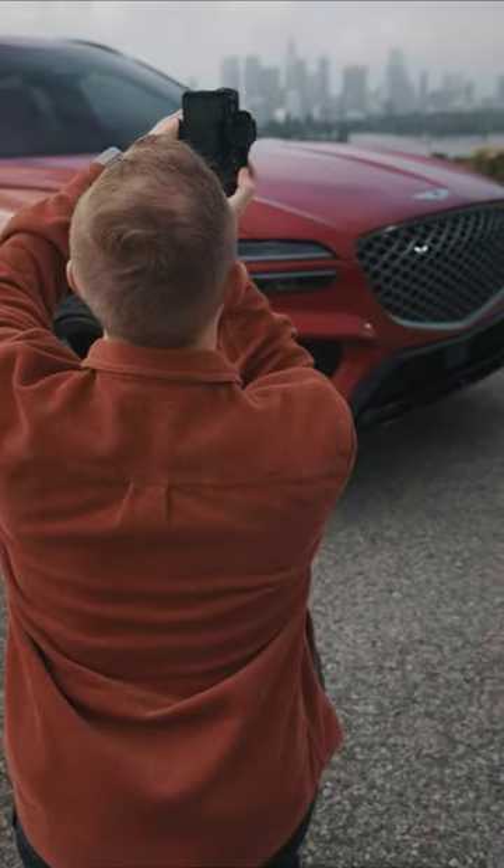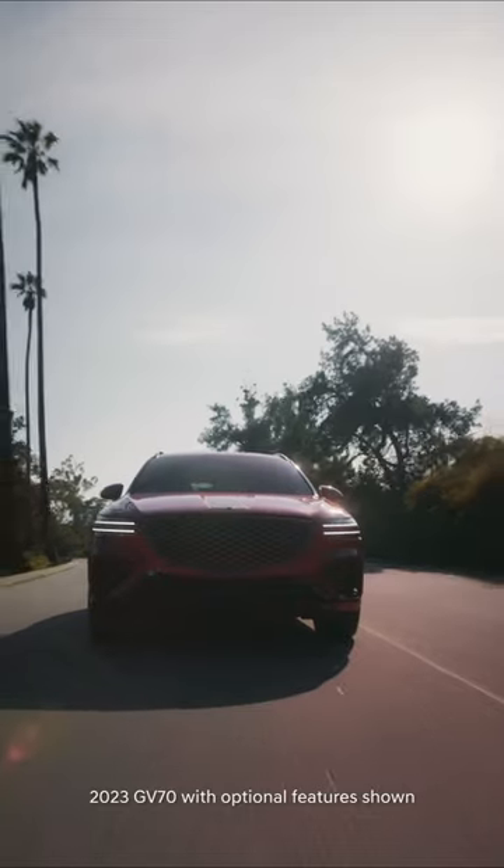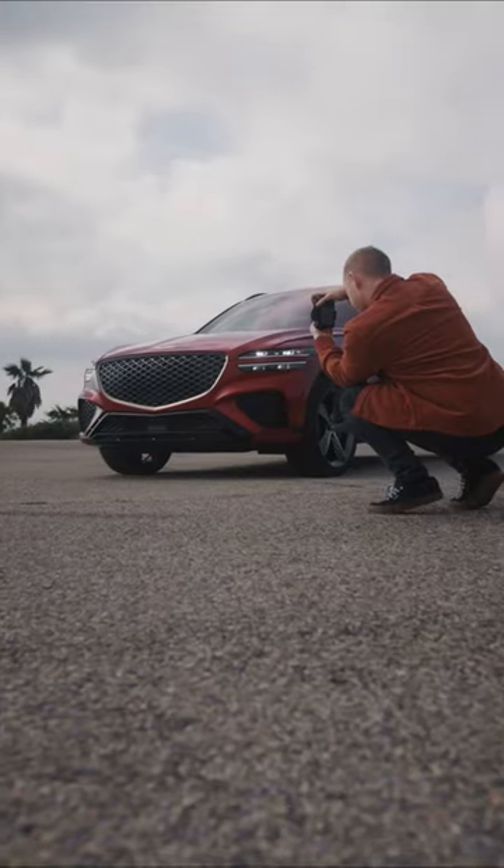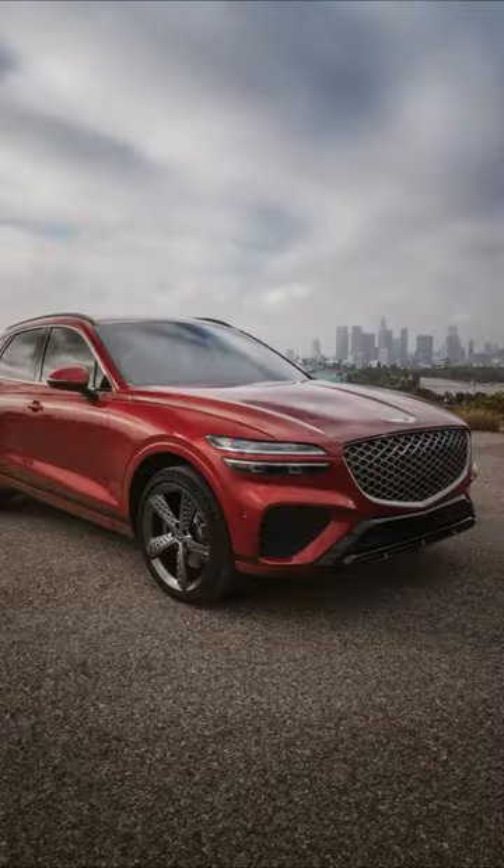For shoots like this, we want to capture the exterior, interior, and motion of the vehicle. Pay special attention to the unique features: the Genesis badge, the headlights, the grille, and of course, the silhouette.